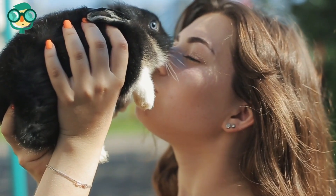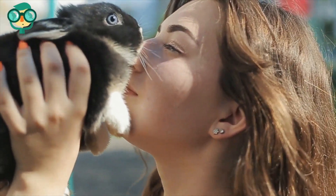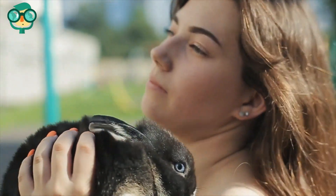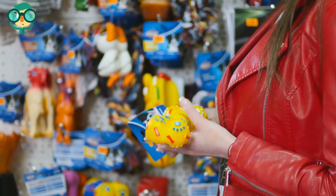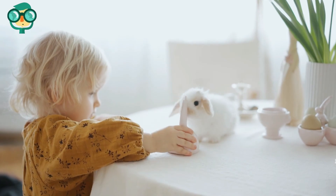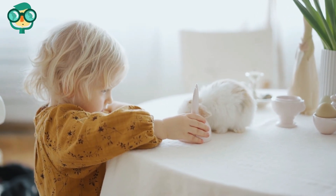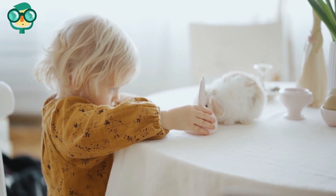Trim your rabbit's nails regularly. If your rabbit has long nails, they're more likely to damage your walls, floors, and carpets. Rabbits are more likely to chew on furniture and walls if they're bored, so make sure your rabbit has plenty of chew toys to keep them busy. Let your rabbit exercise for at least three hours a day. Rabbits are energetic animals and need to move around a lot to stay in shape.